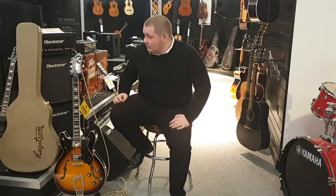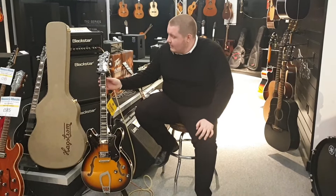Hi, my name's Joe from Rumors Music in Liverpool, and today I want to show you this stunning second-hand Hagstrom Viking that we've got in. As I say, it's second-hand but it's in really, really good condition — it's one of the best second-hand items I've seen come in. There's not a mark on it at all.